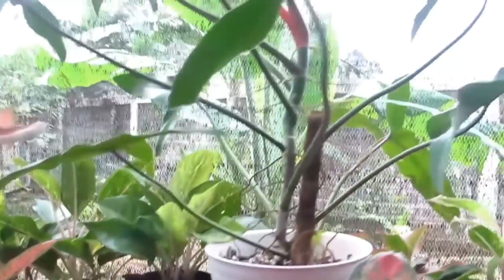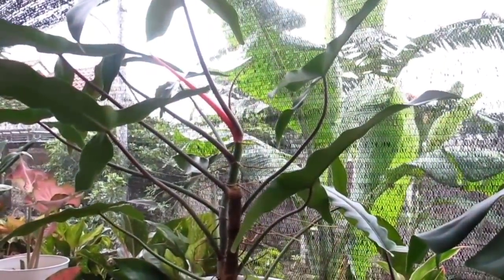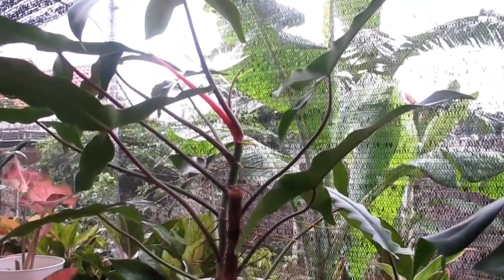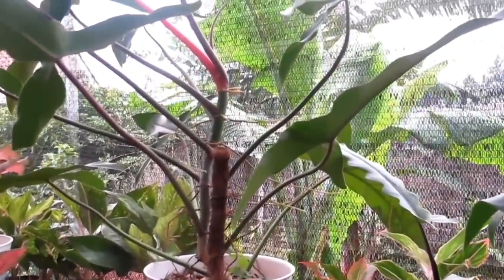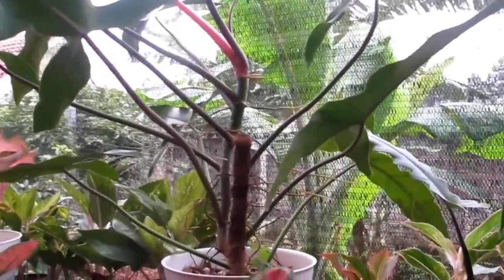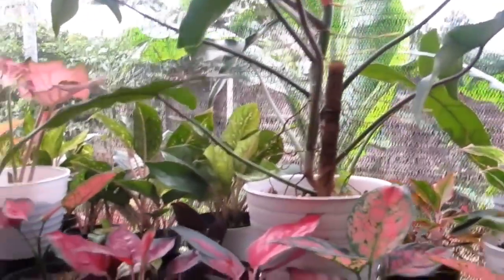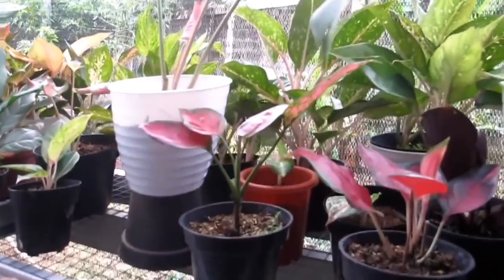Wah, ini ada Mexicanum gede banget — Philo Mexicanum, cukup Rp400.000-an saja. Kalau bisa dijemput langsung, karena kasihan tanamannya kalau di-packing.